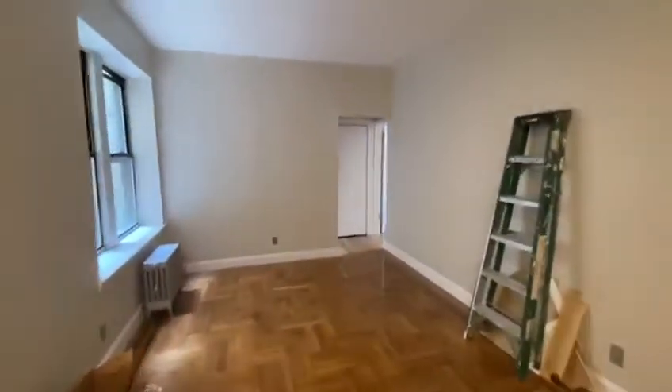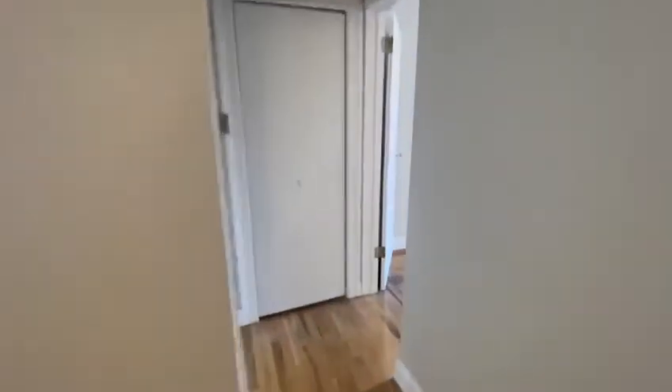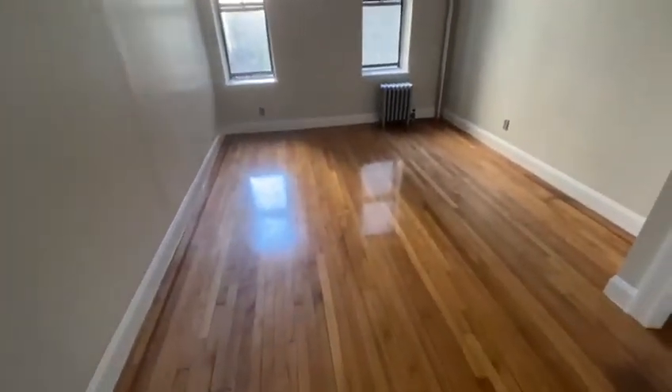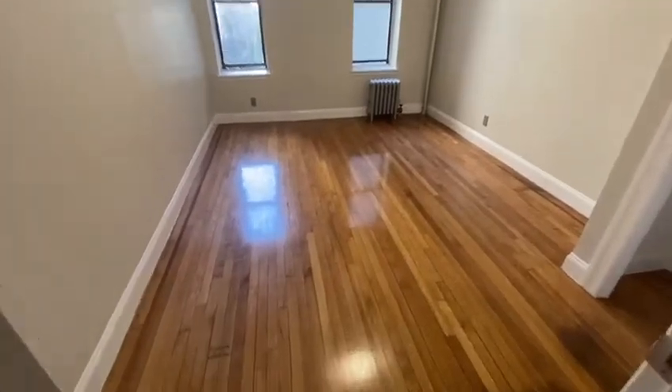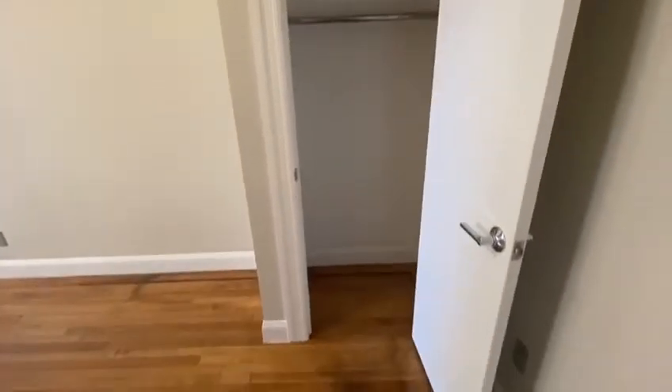When you walk in, it's the living room and dining room space with a walk-in closet. To the right, we have our bedroom, and to the right of that, we have the closet space.